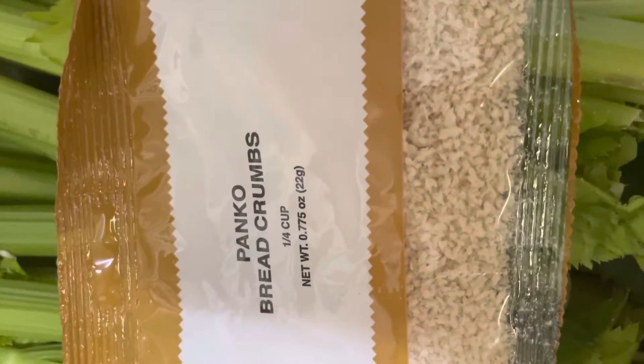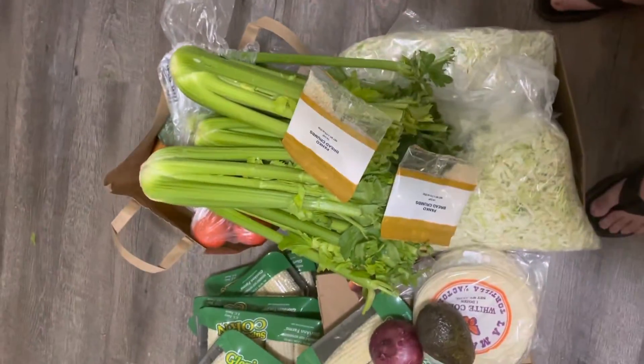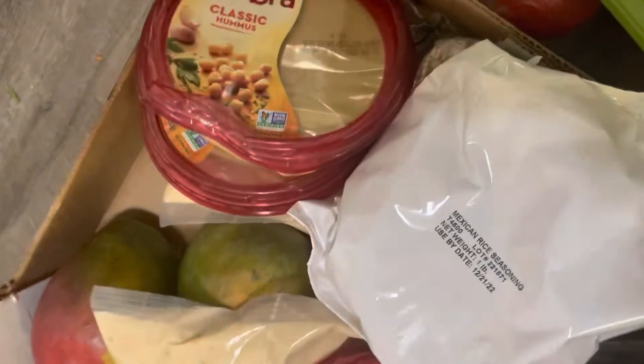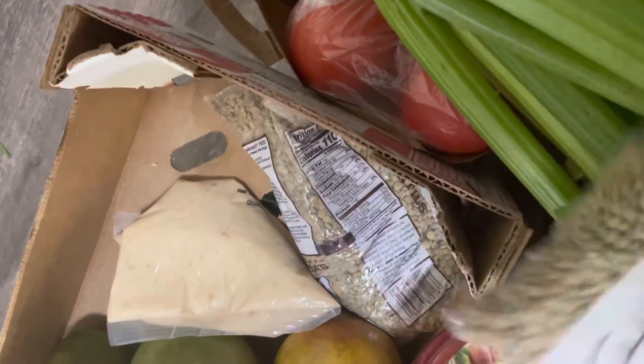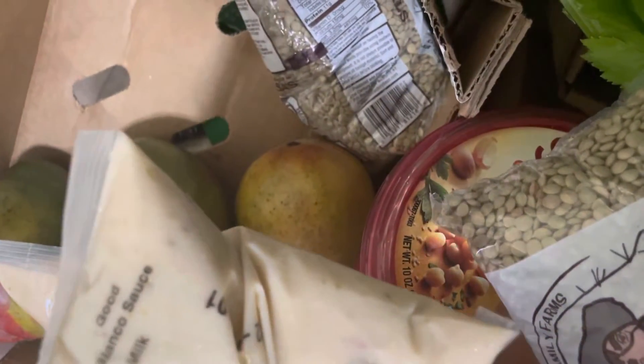We got a couple bags of panko breadcrumbs — those will come in handy. I could actually bread up some of that zucchini with the breadcrumbs and fry them; that would be good. We got some hummus. I'm not a fan of hummus — I've tried several kinds and I don't really care for it, so that'll probably go to Jasmine. What is this? Rice seasoning — that's always good. We've got some lentils and some queso blanco sauce. I like nachos.